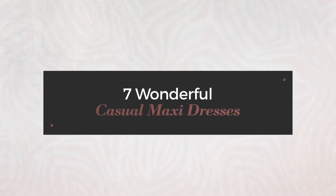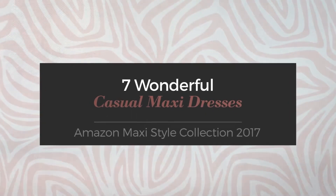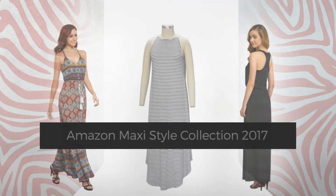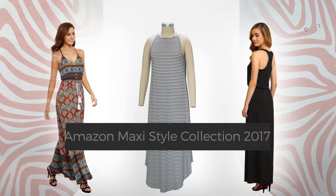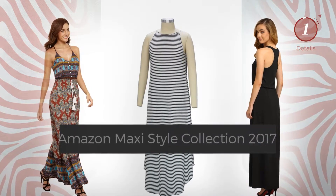7 Wonderful Casual Maxi Dresses, hand-picked from over 3,000 fashion designers' catalogues. At any time, click the circle and get the details about your favorite dress.